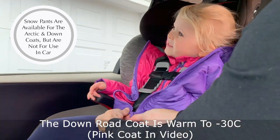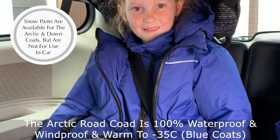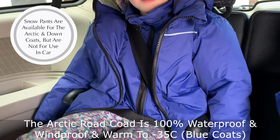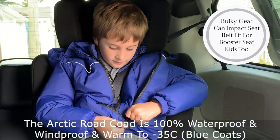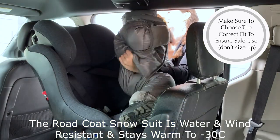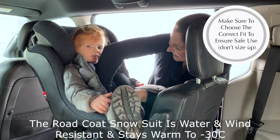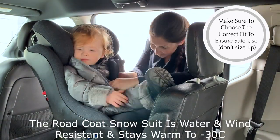The Down Road Coat is warm up to minus 30, and their newest addition the Arctic Road Coat is 100% waterproof and windproof and stays warm to minus 35 — perfect for our ridiculously cold winters. The Road Coat's one-piece snowsuit is water and wind resistant, has fold-over cozy foot covers, and is warm to minus 30.